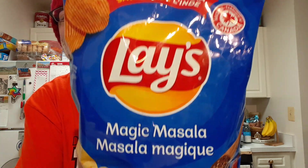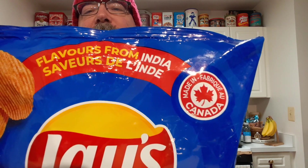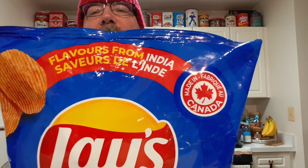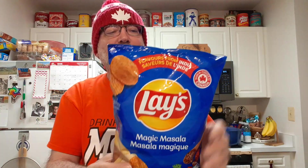Alright, I'm going to try Leigh's Magic Masala. This is flavored and inspired from India, made in Canada, sent to me by my friends up there.